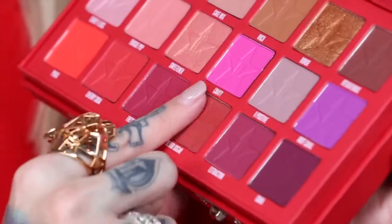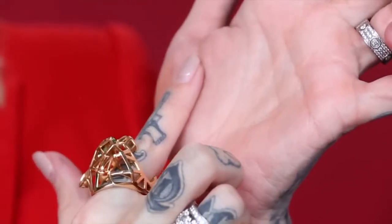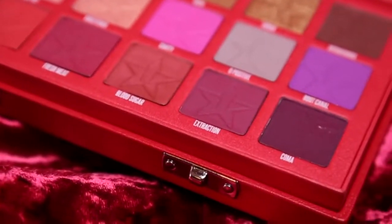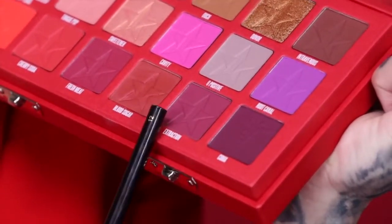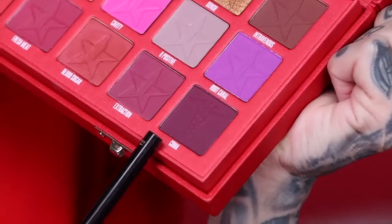Next to Fresh Meat we have Blood Sugar — I named a shade after the palette. It is a straight-up rusty red. I'm going to touch this with my finger — it's very dark and rusty. I want to smoke out my entire lash line with it. Then next to Blood Sugar we have Extraction, which is a darker version of Fresh Meat. The tones are very different — this is more red and Extraction is a straight-up plum burgundy. Last but not least is Coma, which has the medical symbol embossed and stamped into it. I put this shade in here today mixed with others.